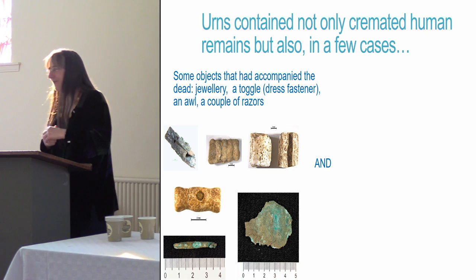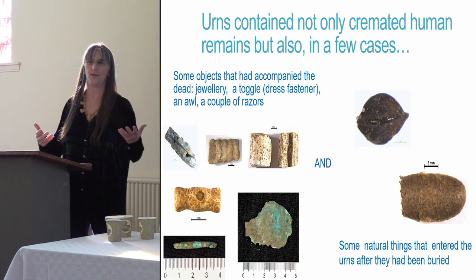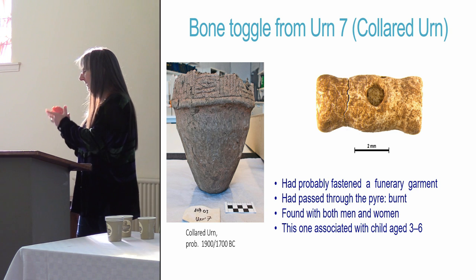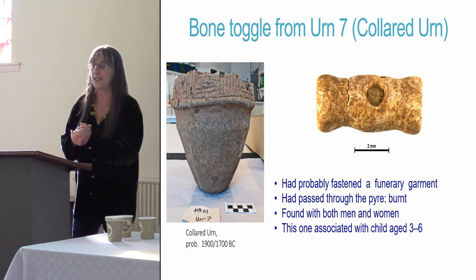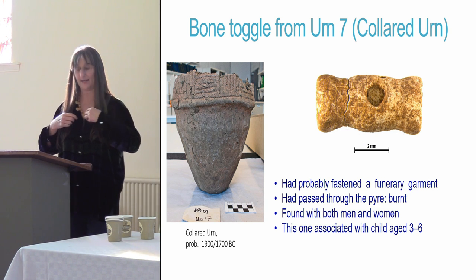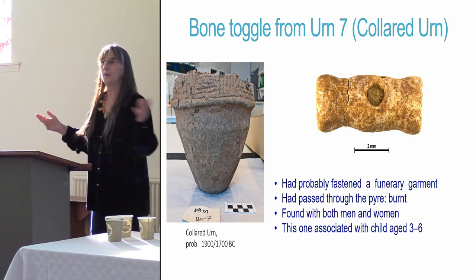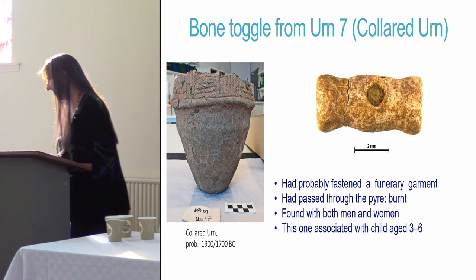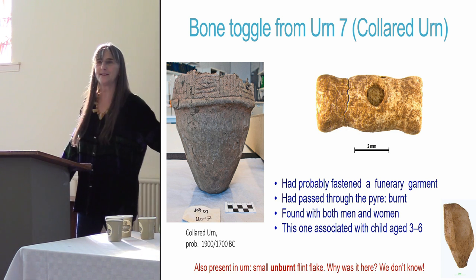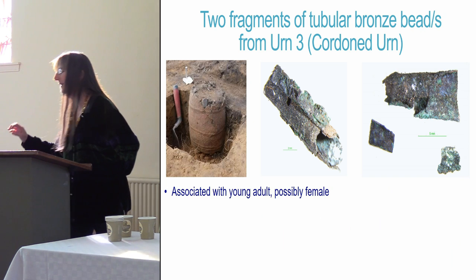The urns contained not just cremated human remains but also some lovely objects — items of jewellery, dress accessories, little metal things, and also natural things: a pupa of a parasitic wasp and some plant seeds. From urn 7, a cordoned urn containing a young child aged 3–6, there is a beautiful little bone toggle, a bit like a duffel coat toggle, which would have fastened the funerary garment. It had been burnt along with the body on the pyre. Not everybody had one of these — this little one was buried with a degree of decorum and respect. These toggles tend to be found with both sexes. There was also an unburnt flint flake — why it was there, we just don't know.